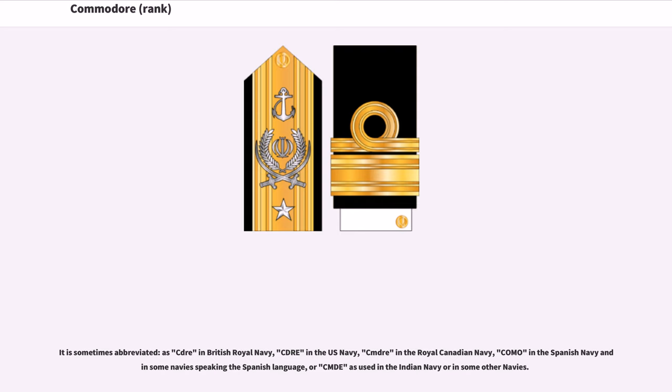It is sometimes abbreviated as CDR in the British Royal Navy, CDR in the US Navy, CMDR in the Royal Canadian Navy, COM-O in the Spanish Navy and in some navies speaking the Spanish language, or CMDE as used in the Indian Navy or in some other navies.